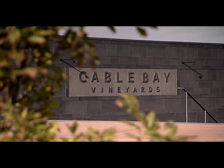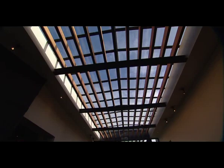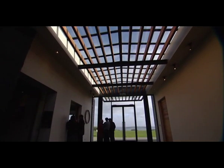Cable Bay Vineyards was designed by architect Charlie Knott. Our brief to him was essentially: we've got a wonderful site here, we don't want to stick something on the top of a hill and say 'look at me.' We really wanted the building to integrate into the surroundings. It's really a building about coming into and enjoying it — we like to think the building wraps its arms around you.